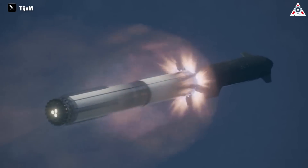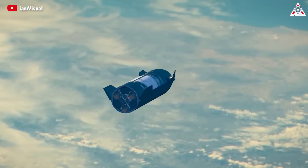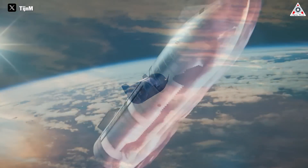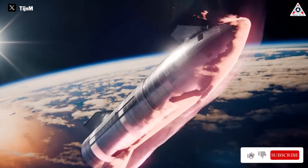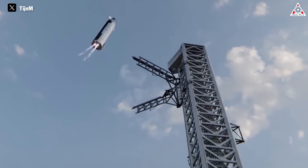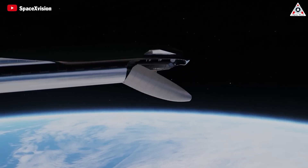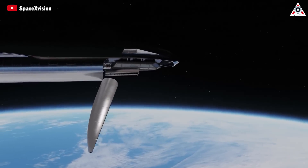In addition to crew missions, the Starship and Super Heavy vehicles powered by Raptor have the potential to revolutionize the space launch industry. The fully reusable design and rapid turnaround capability of the system could significantly reduce the cost of accessing space, making it more feasible for a variety of payloads, including satellites, space telescopes, and interplanetary probes.